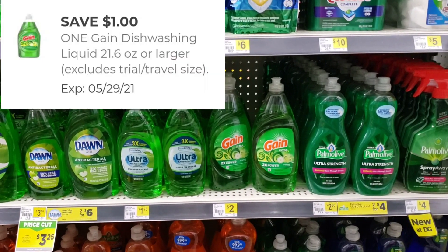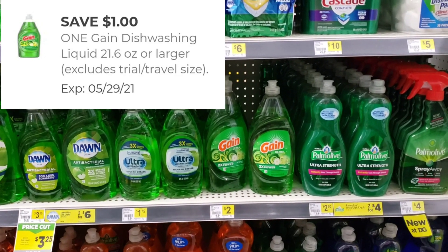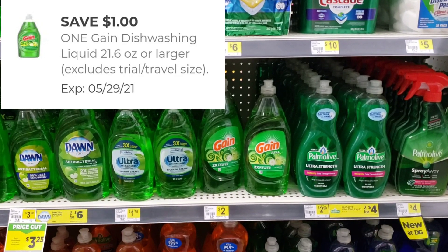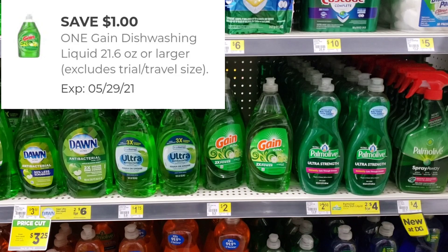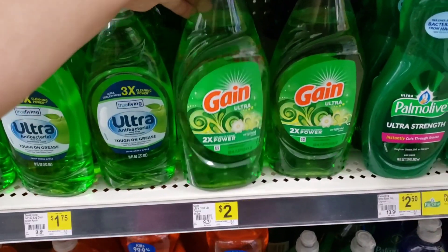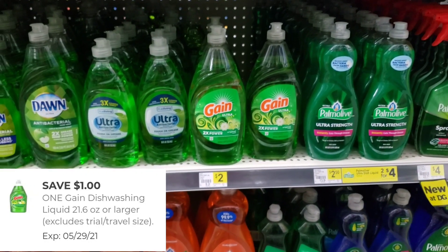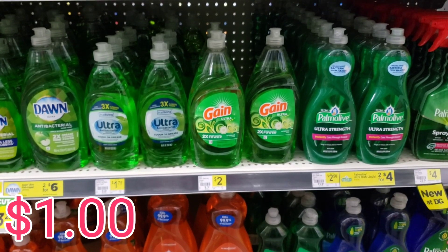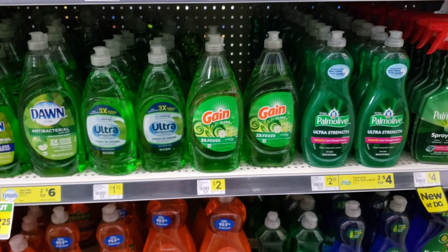For those of you who still have digital coupons for the Gain Dish soap, you have until tomorrow to use them — tomorrow they will expire. / Para aquellas personas que todavía tienen cupones digitales para el jabón de vasijas marca Gain, tendrás que usarlo para mañana porque ya mañana se vence el cupón. These are priced at $2.00, and you're going to be using the digital coupon of $1.00. You would pay only $1.00 for the 21.6 ounce. / Pagarías $1.00, viene siendo de 21.6 onzas.